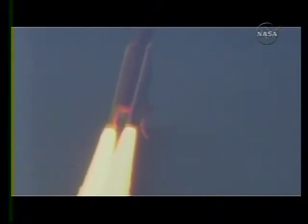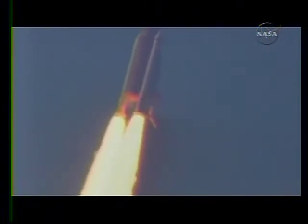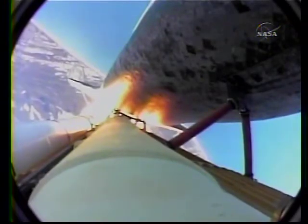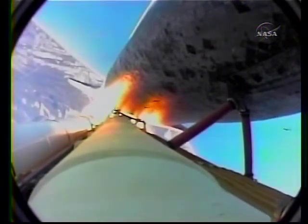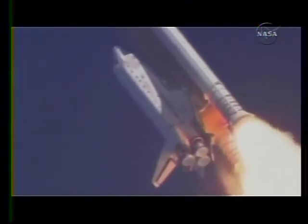36 seconds into the flight, the three liquid-fuel main engines now throttling back to 72% of rated performance — going in the bucket — reducing the stress on the shuttle as it goes supersonic. Discovery already five miles in altitude, eight and a half miles down range, traveling almost a thousand miles an hour.